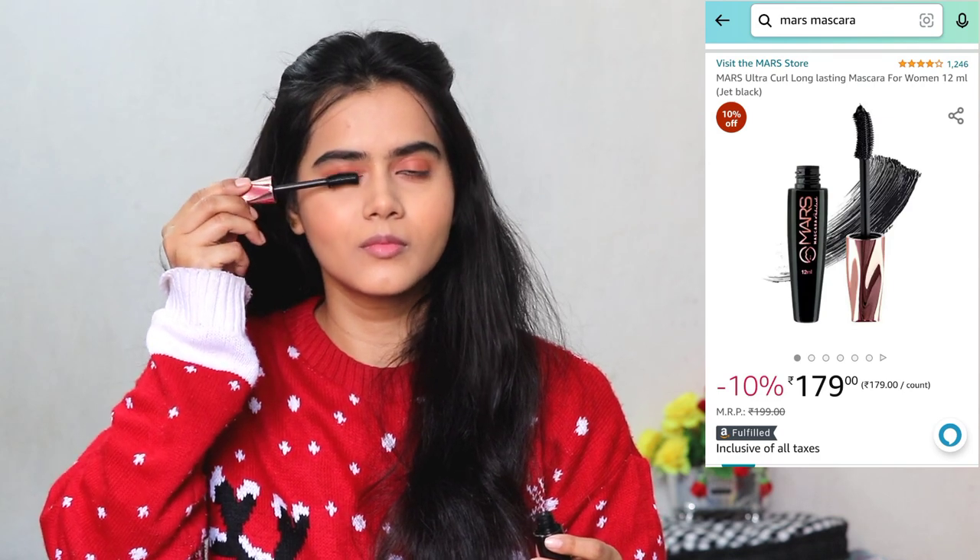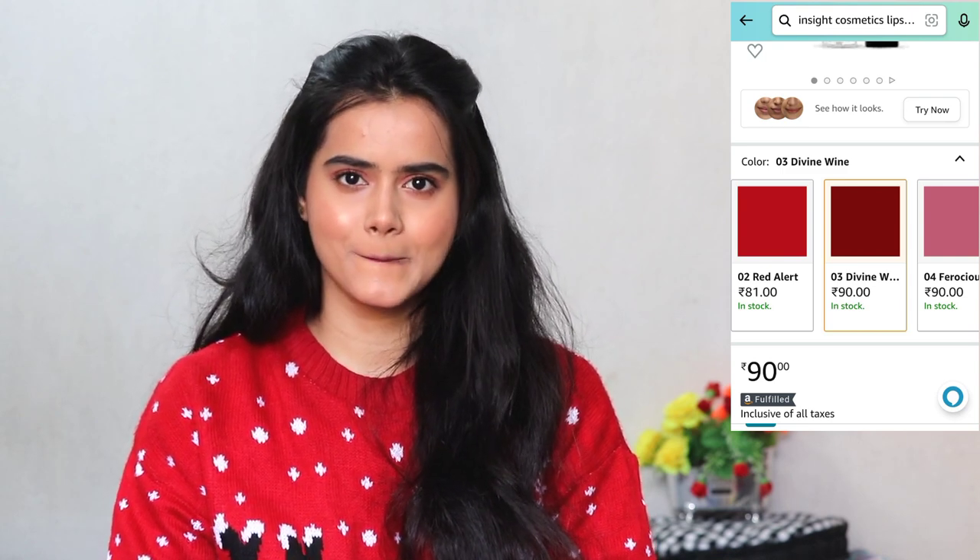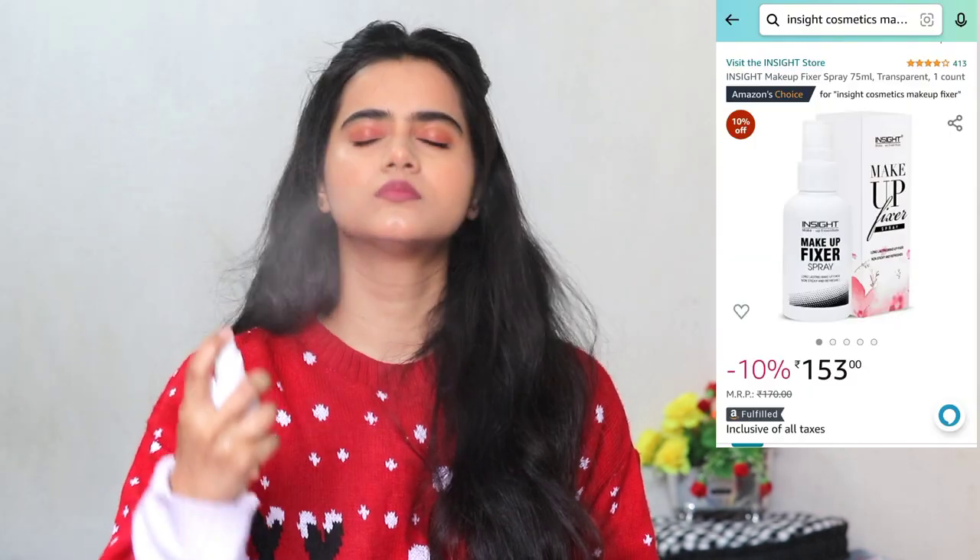I have applied a great and very affordable mascara. Next I am using Inside Cosmetics non-transfer lipstick in the shade Divine Wine — a beautiful shade. Then I have set everything with Inside Cosmetics makeup setting spray, and this is my final finished look. I have also tried a romantic hairstyle — you can accessorize your hair too. I am wearing a floral top from Amazon which looks very pretty.